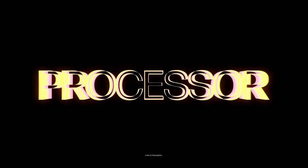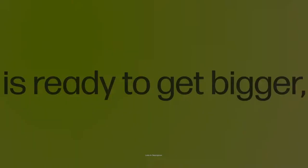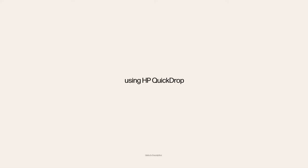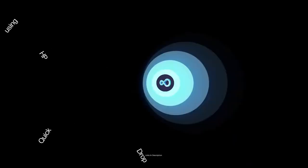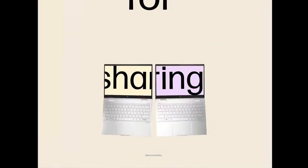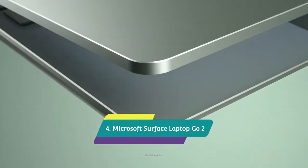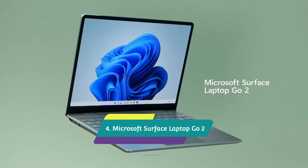It also comes with Corning Gorilla Glass, so you shouldn't have to worry about the screen getting scratched. The performance is good and battery life is fantastic. However, if high-end gaming is your thing, this two-in-one is likely to struggle. It also comes with only a 720p webcam. Buy this amazing laptop for its included stylus, Bang & Olufsen speakers, great performance, and long-lasting battery life.